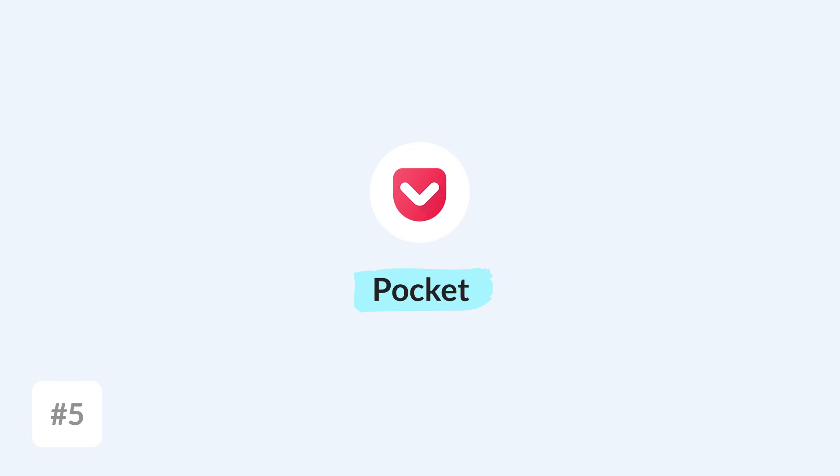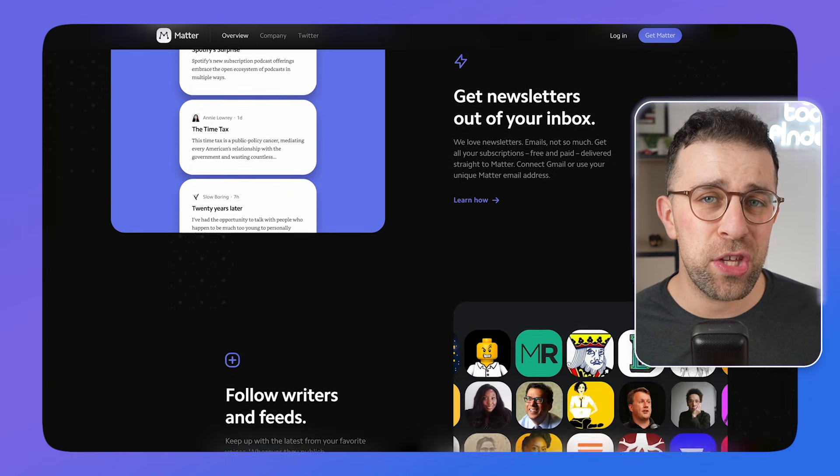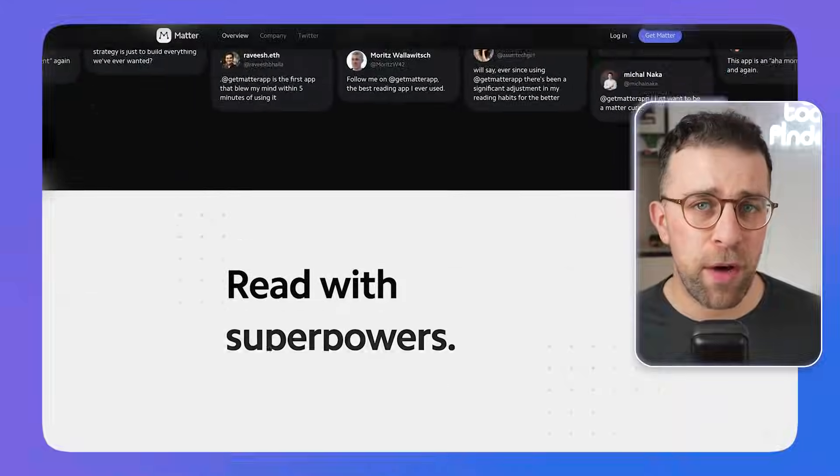Next up is the really well-known Pocket, available pretty much on all devices. Pocket is popular — not as visually attractive as other apps on the list like the Reader by Readwise or Matter — but it gets the job done. It's a widely available app with a really easy-to-use experience that helps you capture content across a wide range of devices.